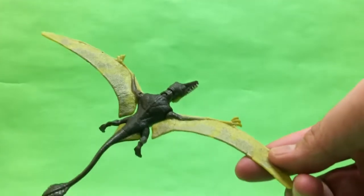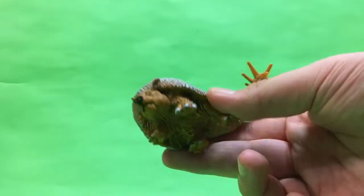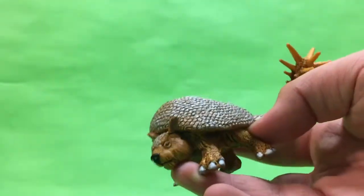You guys have already seen the review of this. Here is the Rhamphorhynchus — I don't even know if you could see it there. And here's the Safari Ltd Deinocheirus — I think that's how you pronounce it; that's how the Gaming Beaver pronounces it. Correct me if I'm wrong.